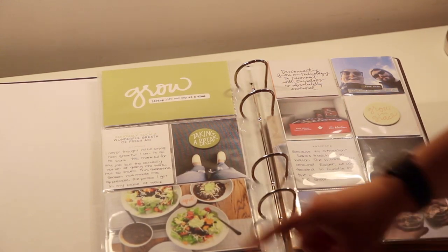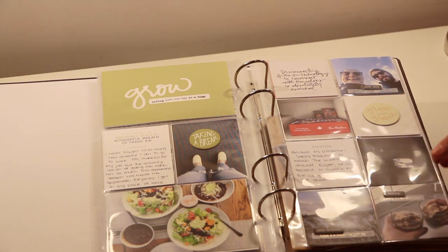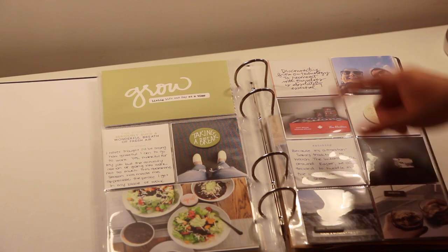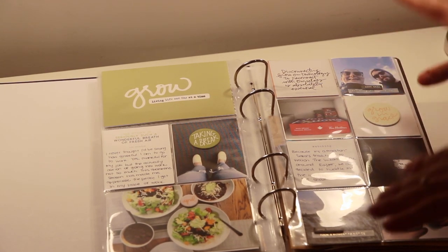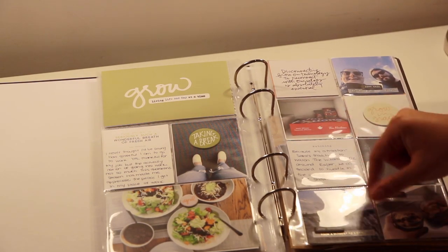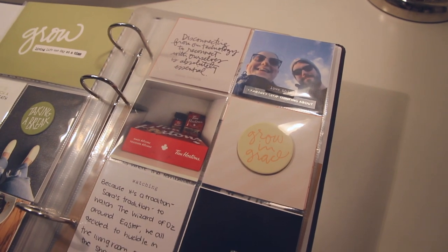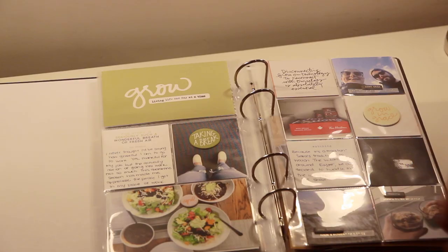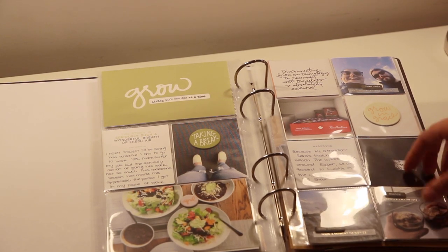April chipboard from Ali Edwards, then some taco salad I made for Michael and me when he had a day off at home. A picture of me and Michael going on a walk — it says 'love this' and 'disconnecting from our technology to reconnect with ourselves is absolutely essential.' The cupboard looked like it was full of Tim's coffee, instant coffee, Tim's ground coffee, and a box of Timbits donuts. The chipboard says 'growing grace' and the card says 'watching' — because it's Sarah's tradition to watch the Wizard of Oz around Easter. Another chipboard says 'deep breaths' and one says 'making,' and then we made Dalgona coffee from Instagram.